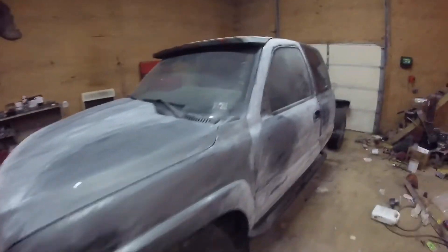Right now I cut the bug shield off. I'm gonna paint it with the visor on it because I can't really take that visor off — I'm scared the cab won't take it.